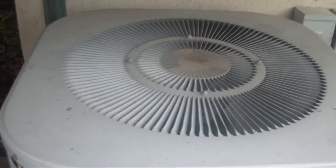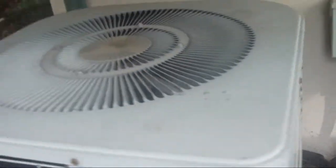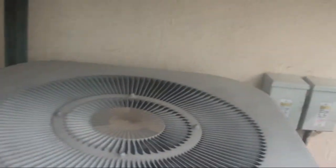This is a 1988 — November of 1988 — Heil heat pump running in home mode.